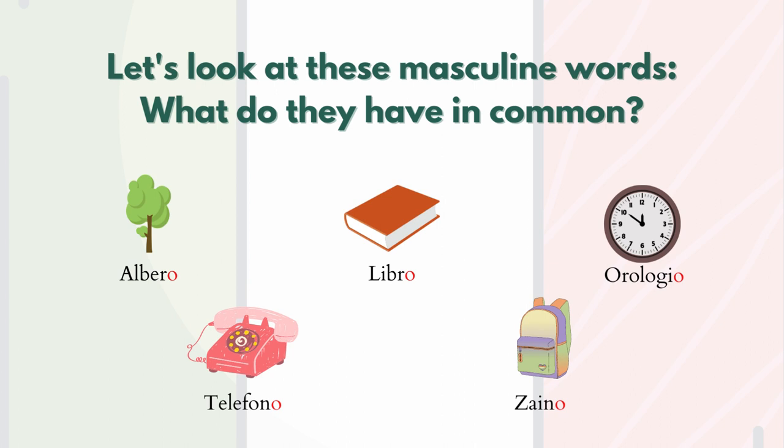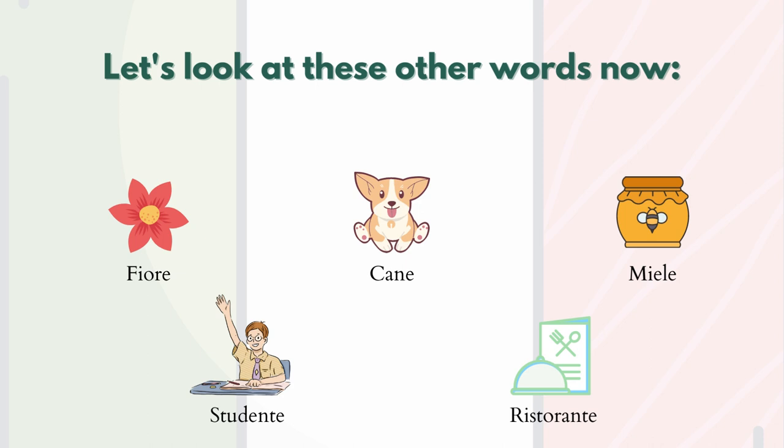Now let's take a look at these other words. They are masculine as well: fiore (flower), cane (dog), miele (honey), studente (student), ristorante (restaurant).